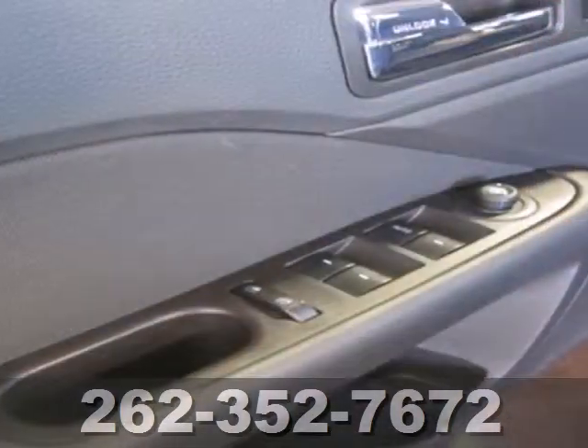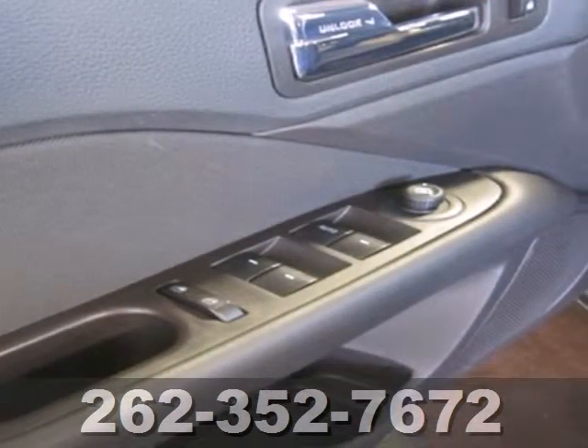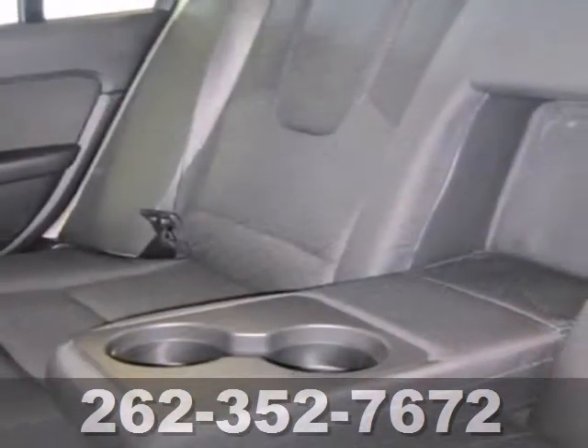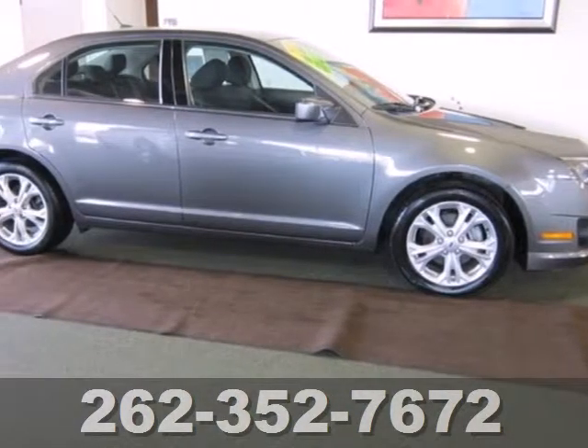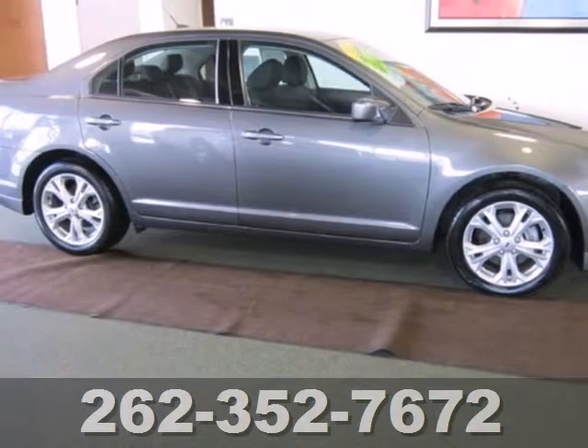Relax and count on 100% protection with its anti-lock brakes and front and rear stabilizer bars. This satisfying sedan is genuinely worthy of your investment. Come in today and enjoy a new driving experience.